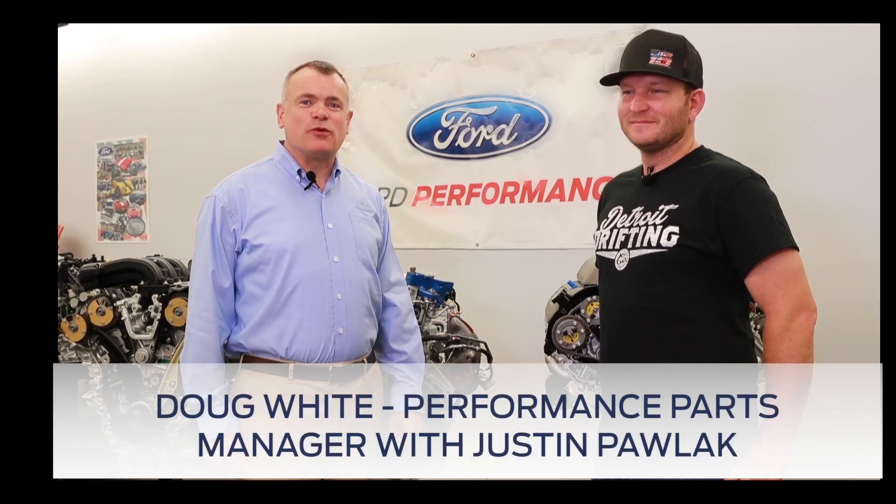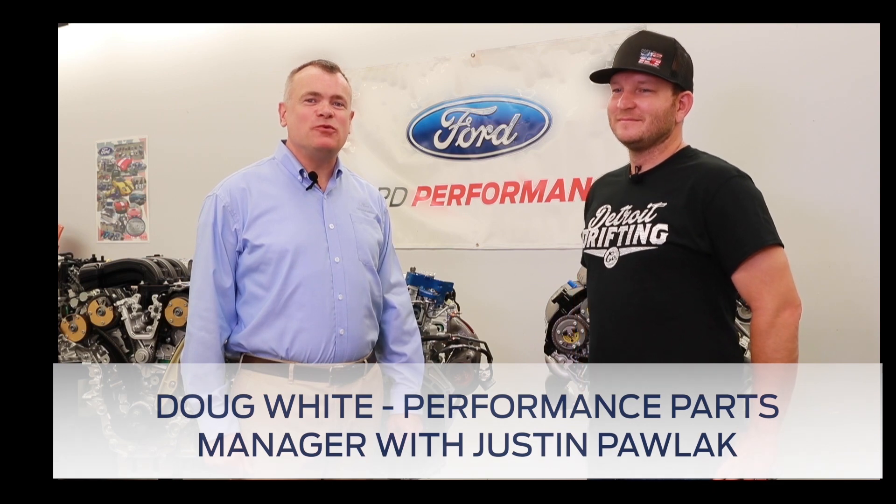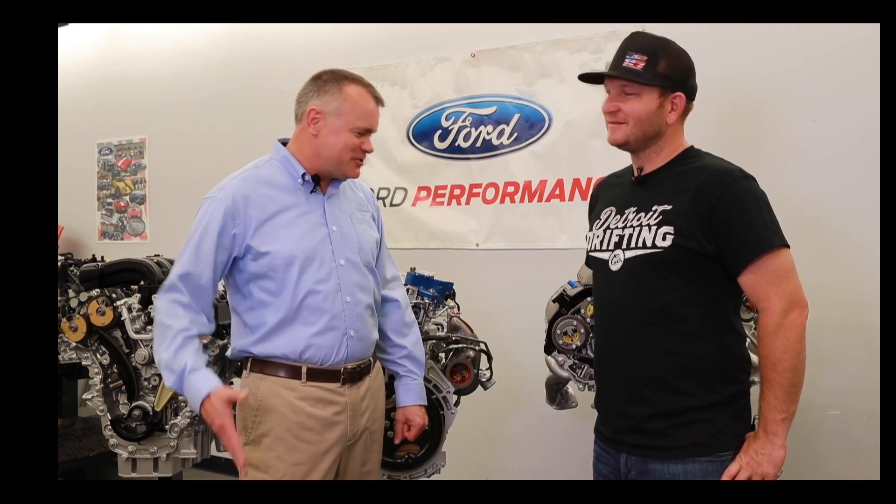Hi everybody. Doug White here from Ford Performance Parts up in Dearborn, Michigan with Justin Pollock, a Formula D sensation, also known as JTP to his friends and fans around the world. Good to have you. Thanks for having me. We have a great experience today. We're going to tear down Justin's competition engine. This thing has been used and abused. I personally experienced it, so we're going to take a look at what this thing's all about. Justin, what have you done to this thing?